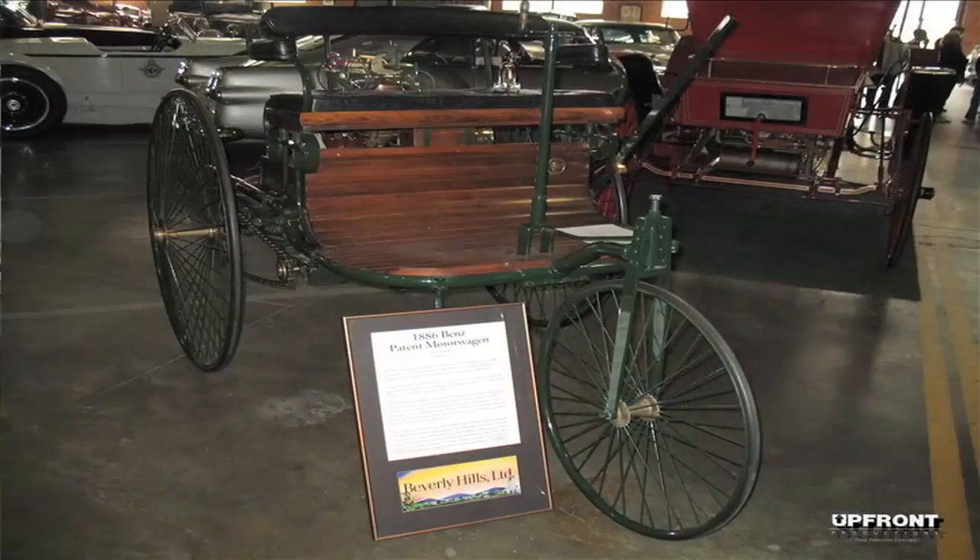The first automobile, 1886. It is the best.